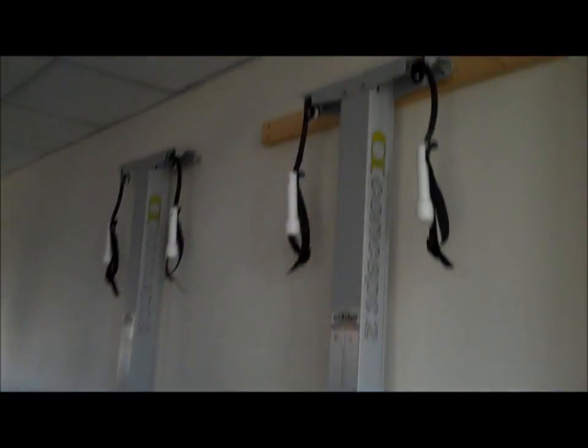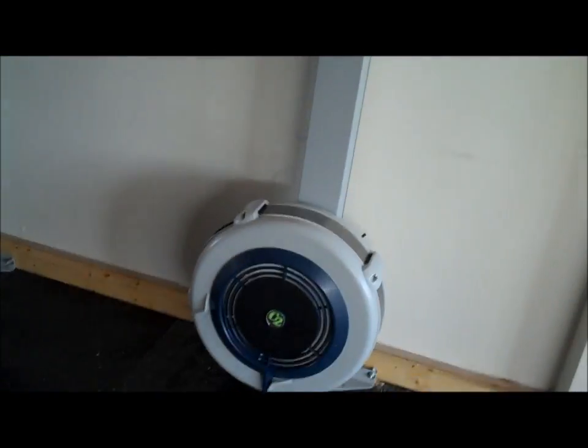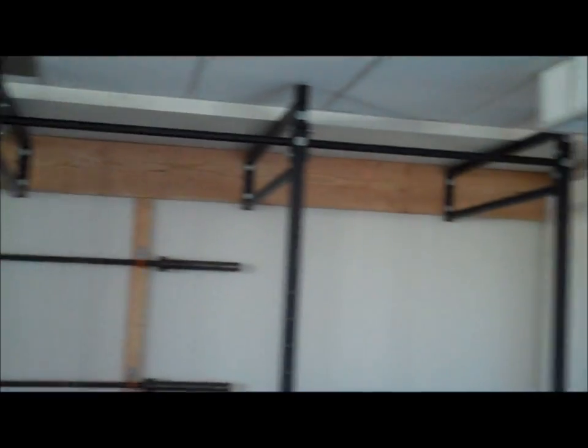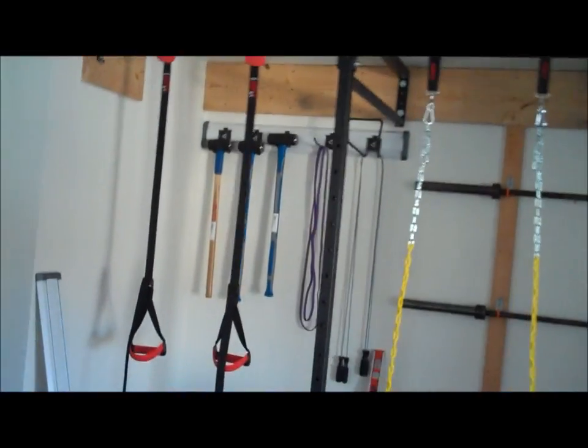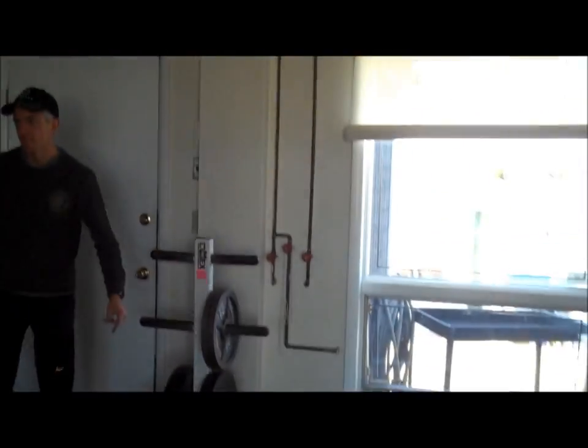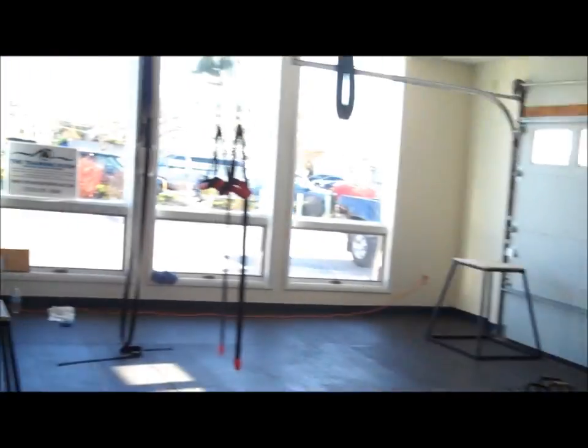We've got our skiers installed, they're ready to roll — everything's gonna be ready for Tuesday. We got the Soren X all bolted, got some sledgehammers hanging, we got swing sets, jungle gym, fans — got it all going on. It's a nice day. Let's see what we've got going on upstairs.